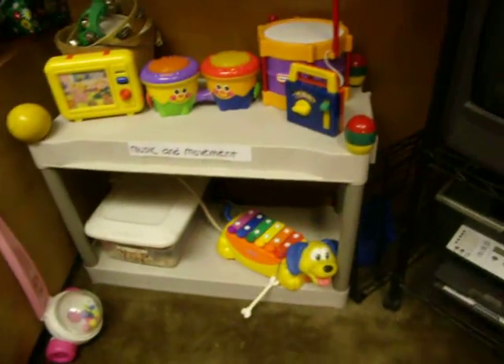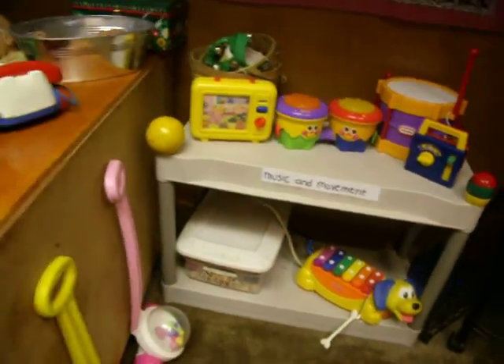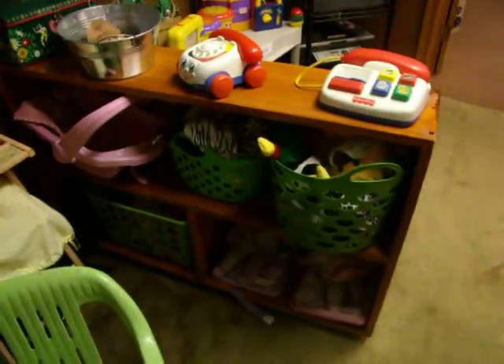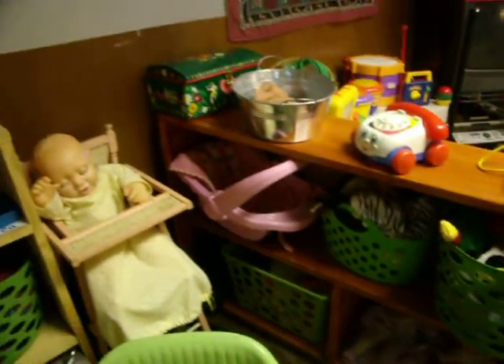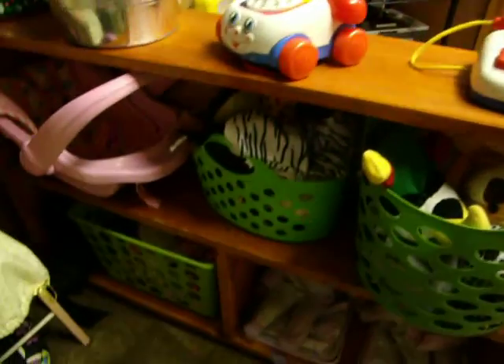Here's our little music corner. TV — barely ever seen. Lots of different instruments there. Coming over to the dramatic play area, where we have dolls — multicultural dolls, multicultural puppets.